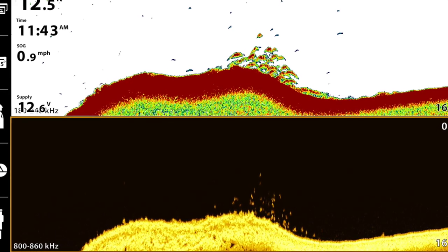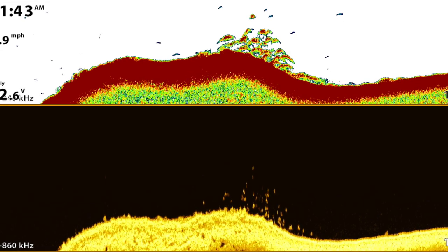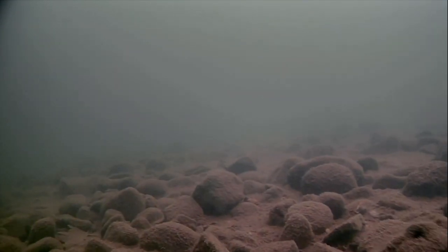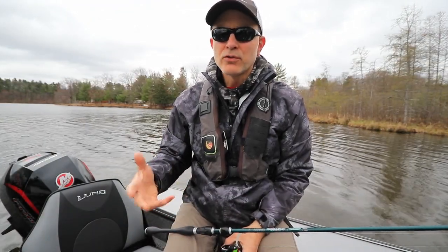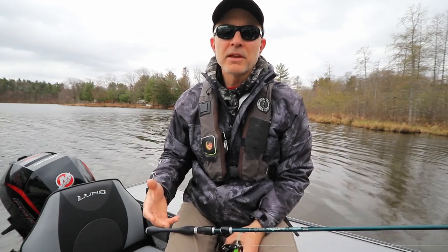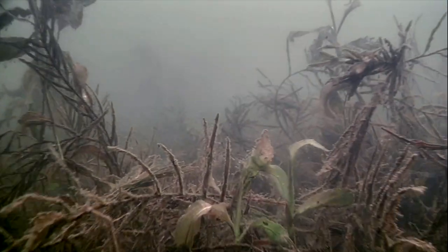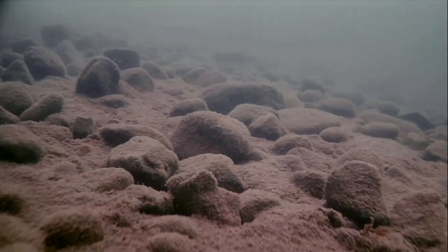The other place we're finding decent numbers of walleyes are isolated rock piles relatively close to shore — within two to three hundred yards, connected to shore by a shallow flat. If we can find an isolated little rock pile or gravel pile on the outside edge of that area, that's also holding a lot of fish, especially later in the day. We identify these spots using mega side imaging and then spend time going through them with our AquaView high-definition underwater cameras. In those rocky areas it really seems to be a nice mixture of different sizes of rock — some small rock and gravel and a few large boulders — to help concentrate those fish.